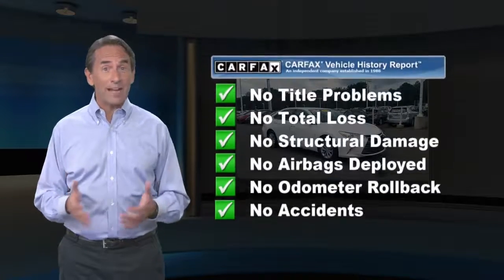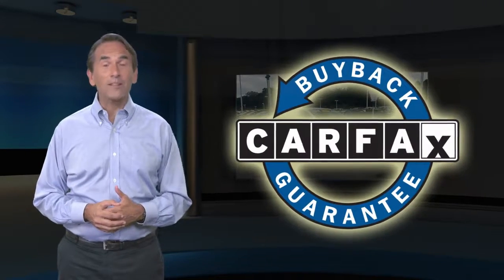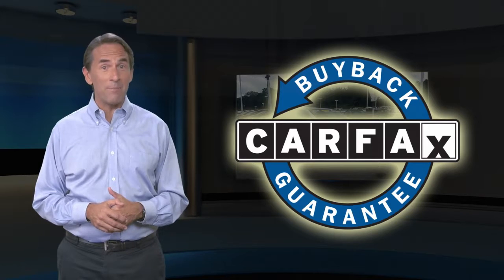Find this complimentary Carfax Vehicle History Report online or contact the dealership. This vehicle qualifies for the Carfax buyback guarantee.